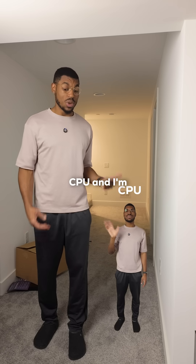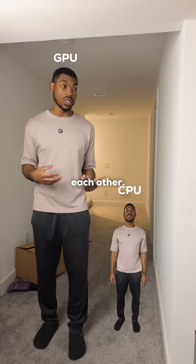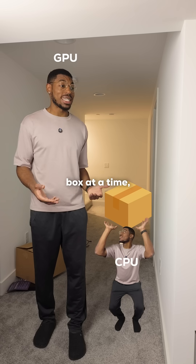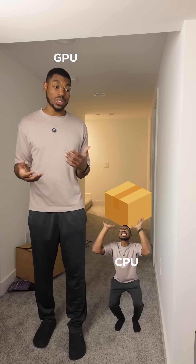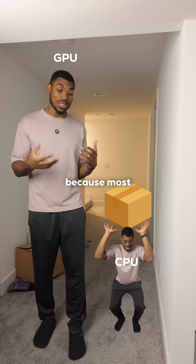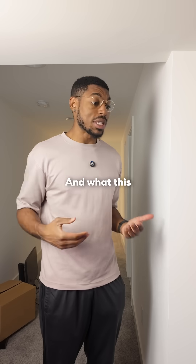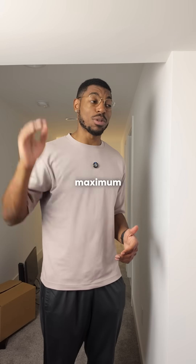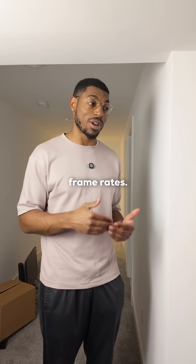So imagine MiniSheed here is your CPU and I'm your GPU, and he's passing me boxes so that we can stack them on top of each other. MiniSheed can only lift one box at a time, but I can easily hold at least five boxes at a time and stack them together. So MiniSheed is causing the slowness because most of my time is spent waiting for him to pass me the boxes one at a time. What this means for your gaming PC is that you're not getting the maximum performance because your GPU just isn't working that hard, and you're gonna get lower frame rates.